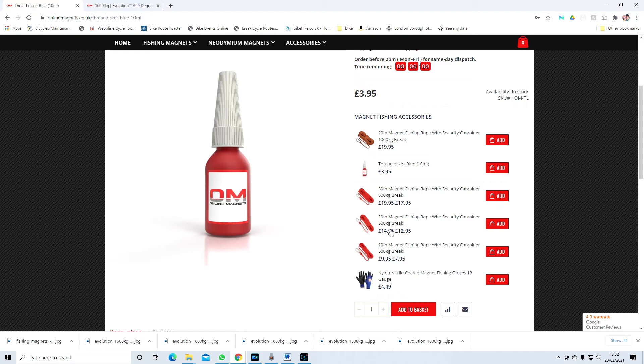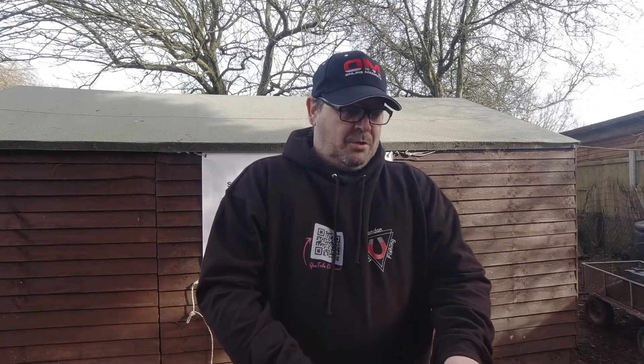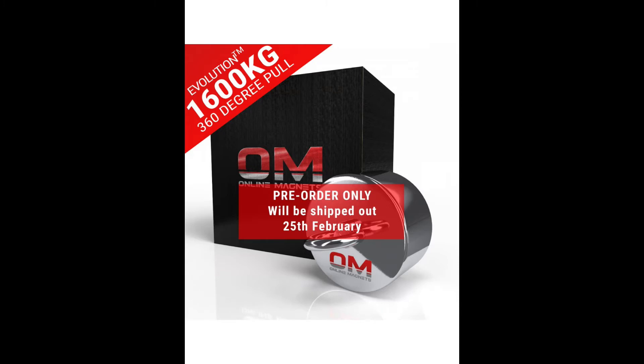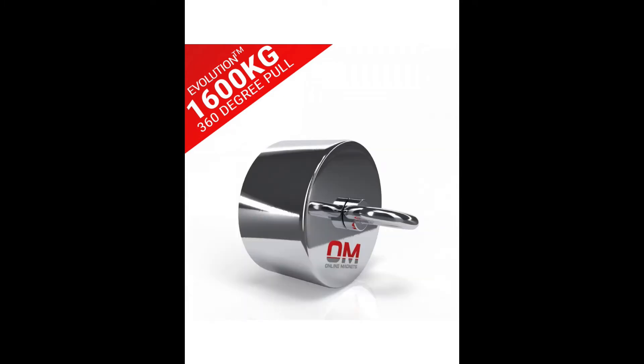They're also doing a pre-order now on the new 360 Evolution magnet. It's £219.95 — if you use our London 10 magnet code you get £22 off. So now's the time to buy a magnet. If you want to see the promotional video about this magnet I'll put a link in the description — it looks pretty amazing and shows you exactly what you can do. It's probably one of the best magnets out there these days.